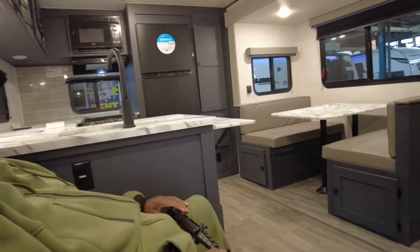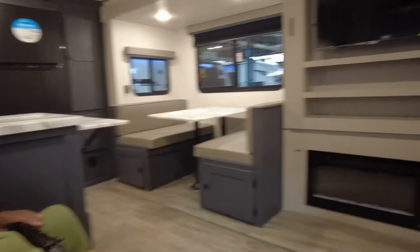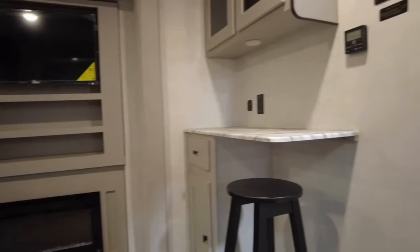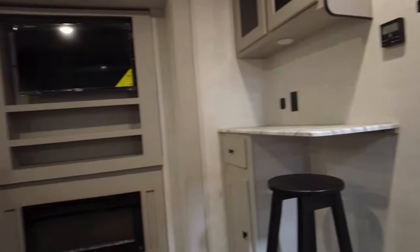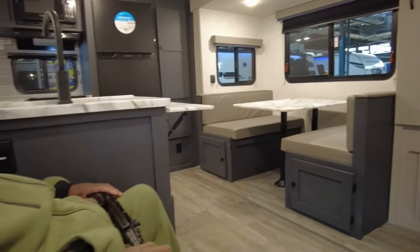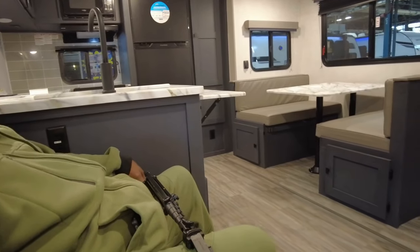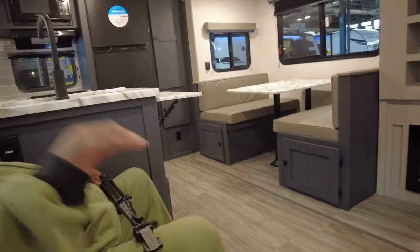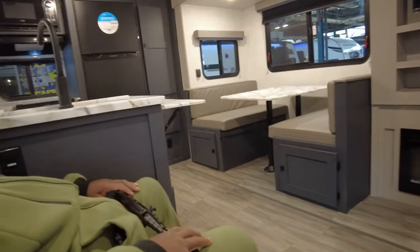If you use the speaker there, you can take it outside. You have a little nook with a USB port and a socket. And on the kitchen counter, you also have sockets. And a fireplace that not only gives you ambiance, but also heats.